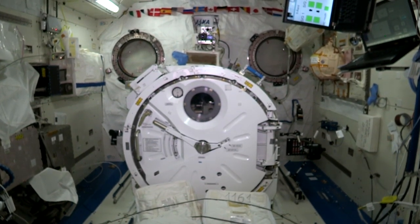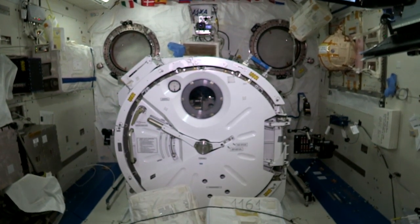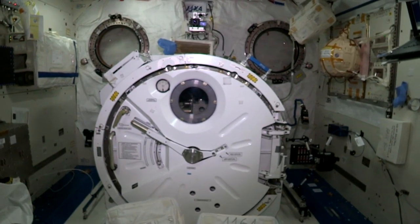Hi, I'm Terry Virts and I'm going to take you on a tour of the International Space Station. I'm starting at the front end of the station in the Japanese module, Kibo.